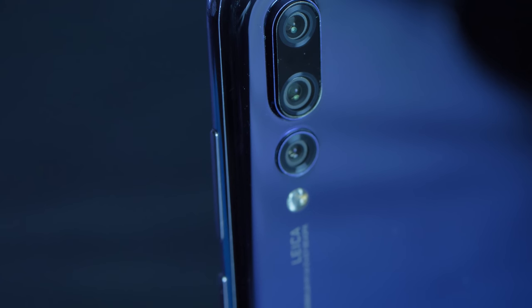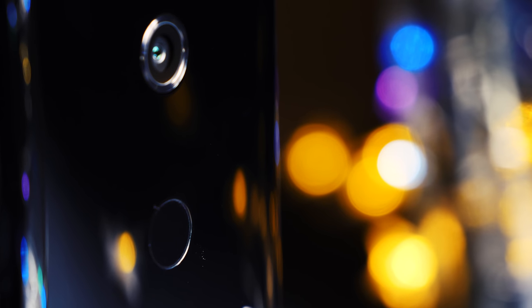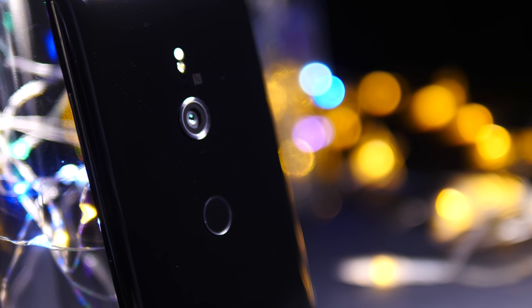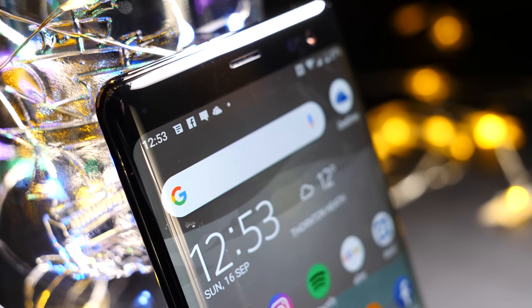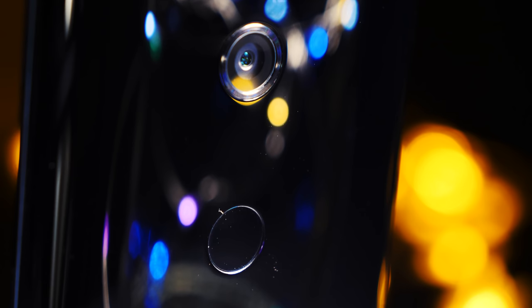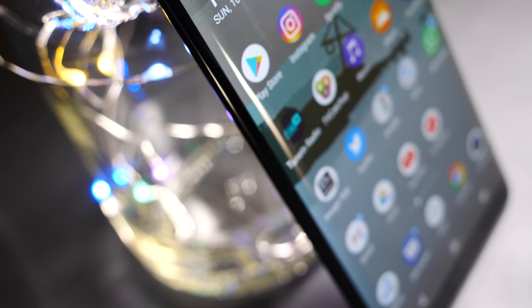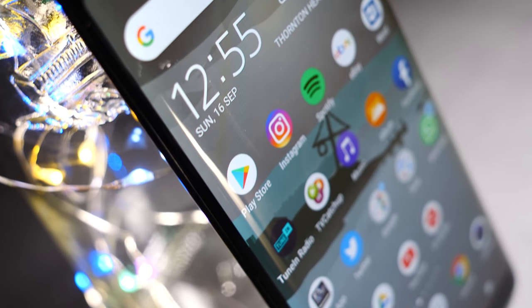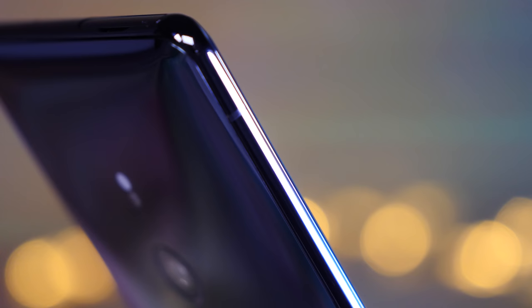There are even rumors that we could see four or even five camera lenses across the back of devices very soon. But Sony have stuck with the single 19 megapixel camera — no change to the hardware, just software changes, which on the face of it sounds a little bit underwhelming. But that was one of the major problems that let the XZ2 down, that and the lack of stabilization. Daytime performance of the XZ2 was great; it was in low light where it fell behind. So I'm going to go over some camera samples and see if Sony have addressed these issues and if the Xperia XZ3 can keep up with the rest.